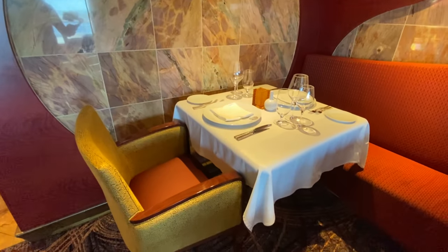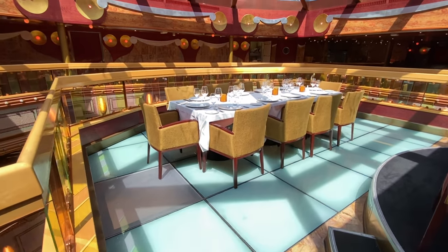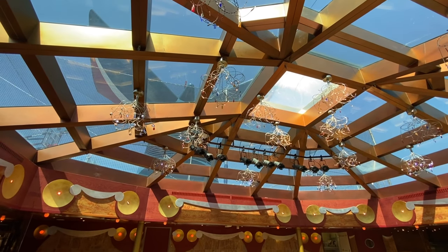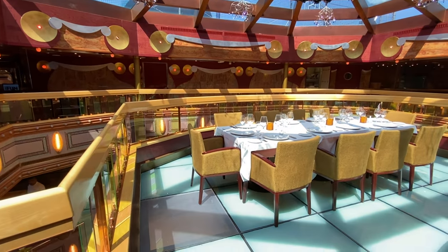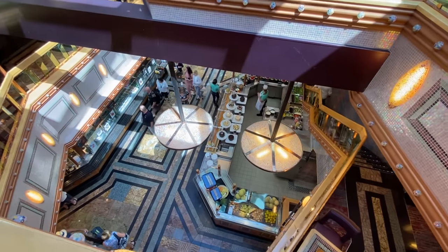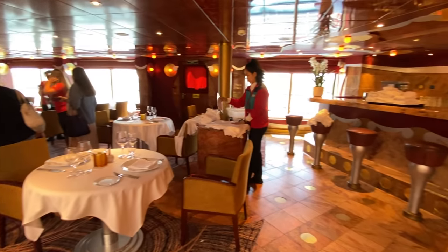It's an intimate space and it's quite nice - it has an open airy feel about it, and this central area is quite nice in that it has a glass roof. You can also look down into the Lido Marketplace, which is the onboard buffet, so it's a three-deck area and you can see straight through to the bottom.